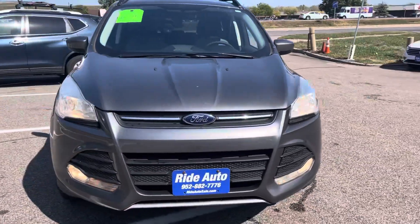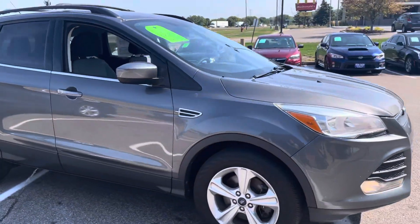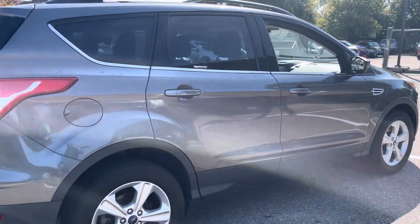Hello, welcome to Ride Auto. Pleased to have you with us. Today we have this 2014 Ford Escape crossover SUV. This is an SE trim. It is a four-wheel drive model and it's an economical four cylinder.